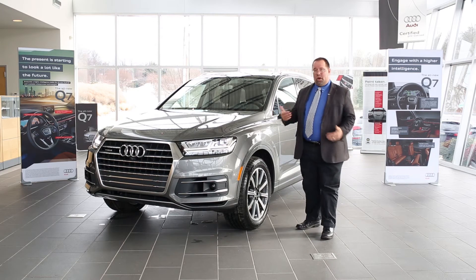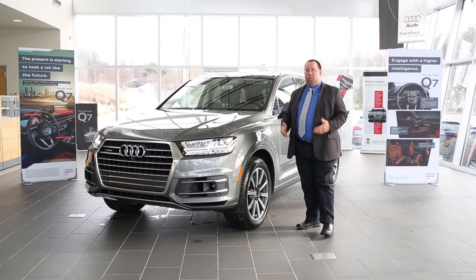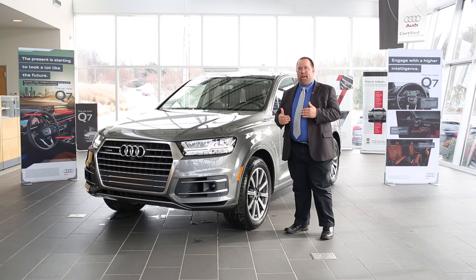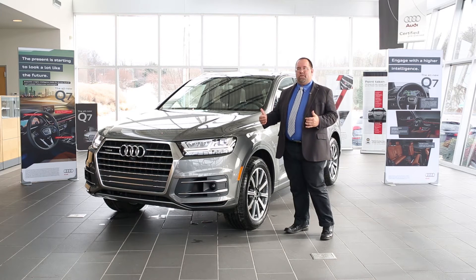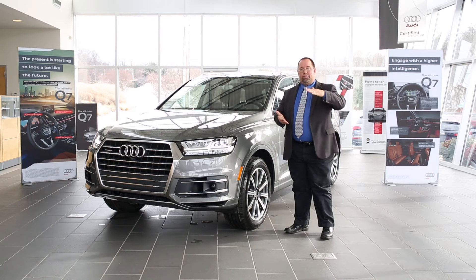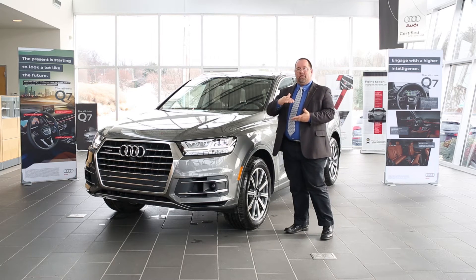The Q7 also on dry surfaces or on the road has the ability to lower down. What this does for you is you get more of the feel of a sports sedan rather than so much of an SUV all the time. You actually get better fuel economy and a sports feeling when you lower the vehicle, and when you need to, you can raise it back up.